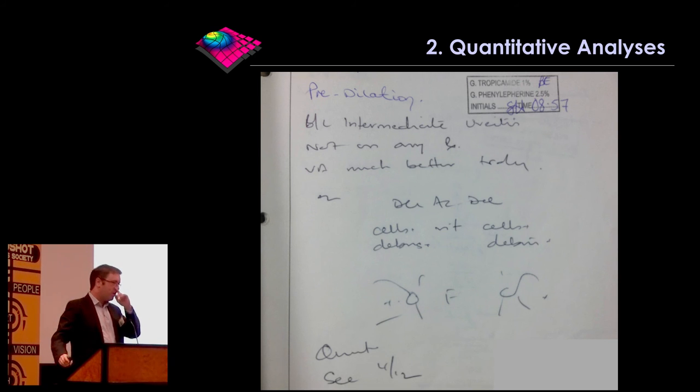Aside from automation, we think this is going to be better for patient care because it allows for quantitative analysis. This is a picture of handwritten notes of a patient with uveitis attending Moorfields — it says bilateral intermediate uveitis, not on any treatment, visual acuity much better today, anterior chamber deep and quiet, vitreous cells plus, debris plus, fundi quiet, see in four months. If you have a disease as complex as uveitis, is it any wonder we sometimes don't pick up subtle changes when this is often how we're documenting the condition?